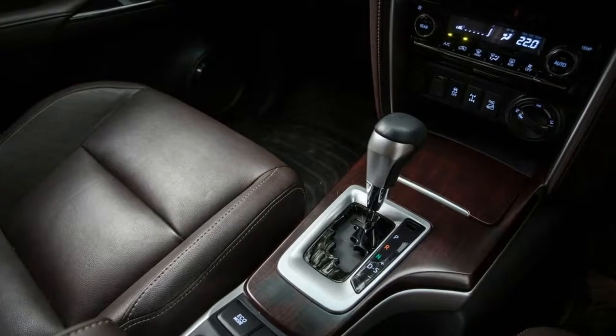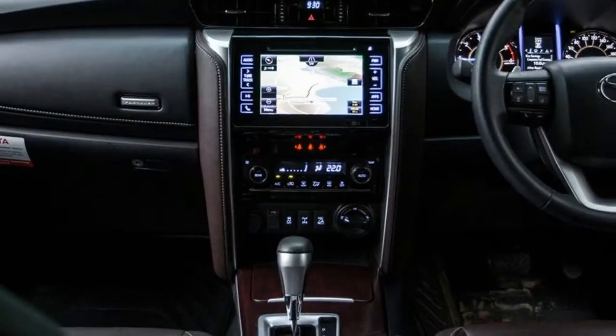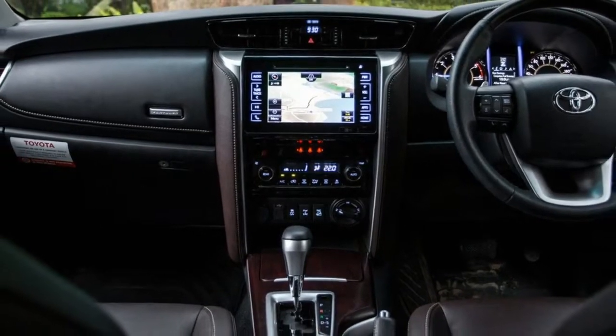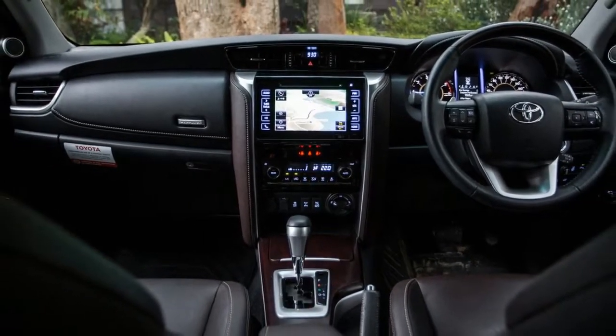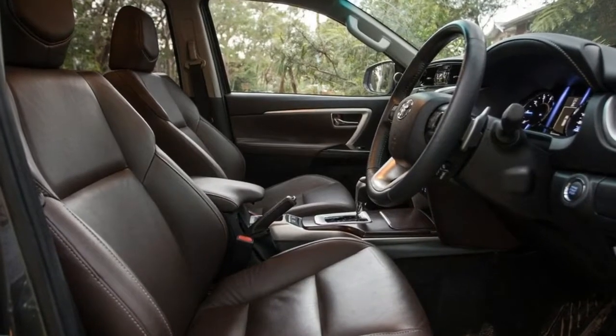Or, if you're not actually going to venture off the beaten track, then you might think about the Kluger, unless you're dead-set keen on diesel power. Being the top-spec model, you'd expect it would come loaded with kit, and the truth is that it's not quite as flush for gear as you may expect at that price point.